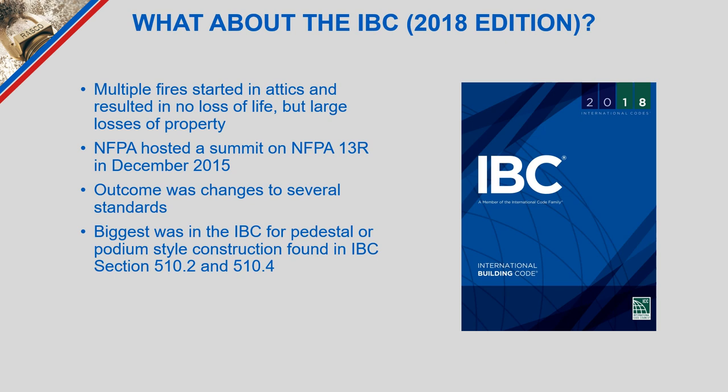The summit consensus was that NFPA 13R is a life safety standard and is delivering the level of coverage needed, with no drastic changes planned. IBC building code personnel also reviewed it and concluded that requiring attic sprinklers represented an extension of the building code beyond its original intent, and decided to scale it back.